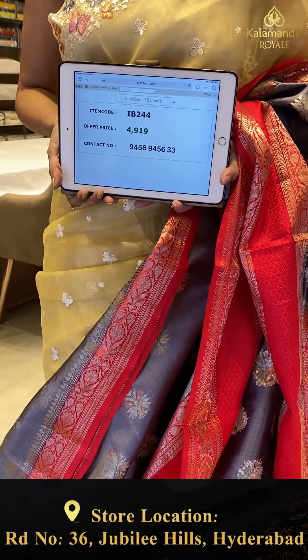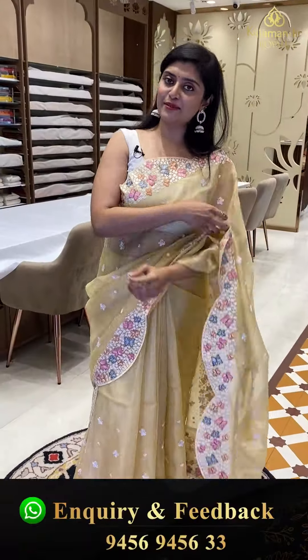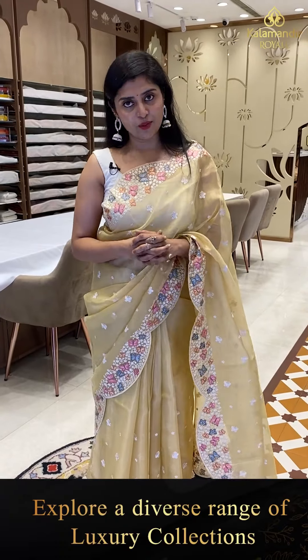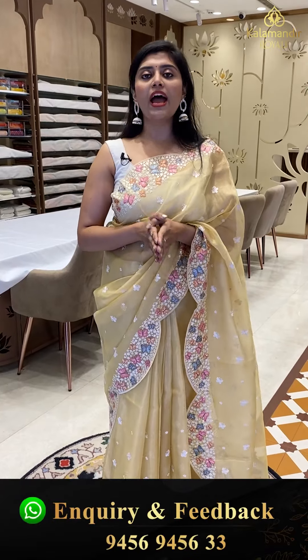Saree pricing — IB-244 is the golden offer price 4,919. All orders can be booked online. National and international shipping is available. Next saree.